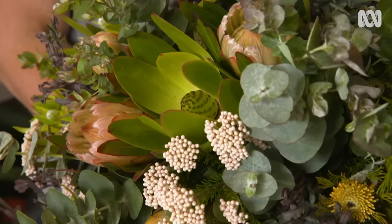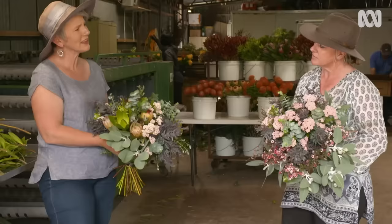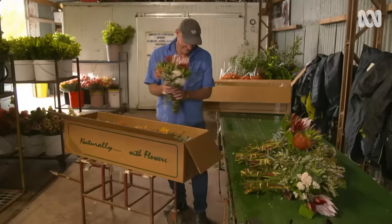This one here is a mixture of Protea — so African — leucodendron, also African, and Australian foliages with a gorgeous little Australian isopoga in there. They're great combinations.